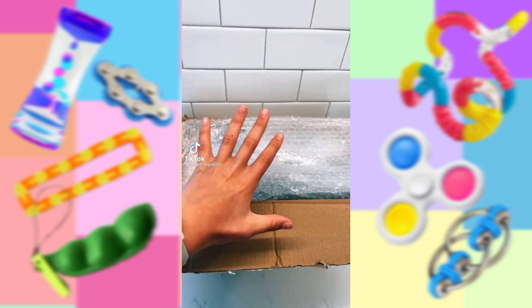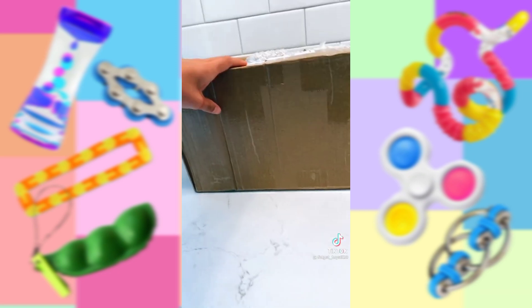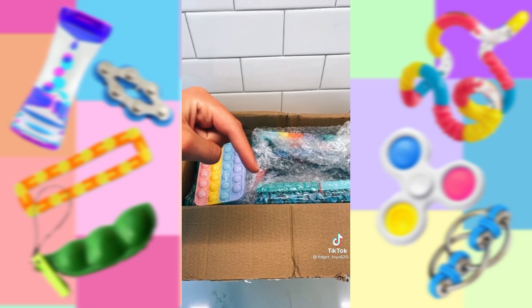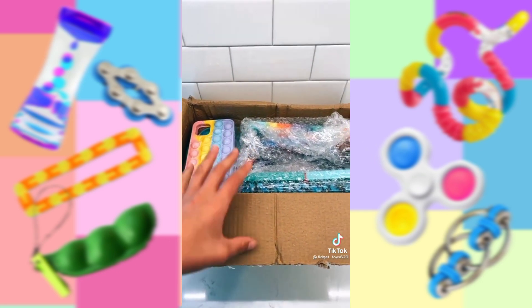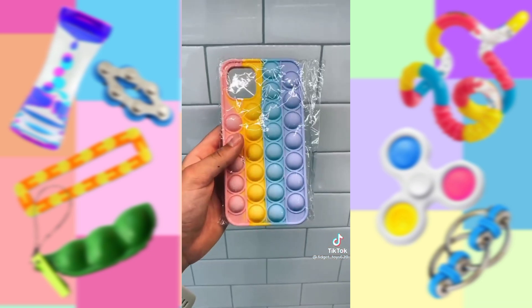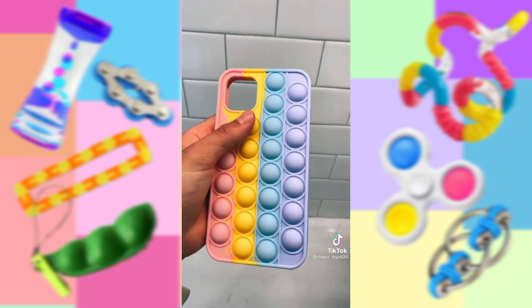Oh my goodness, guys. I just got the hugest package ever — look at how big — and it is full of awesome fun fidgets. Go follow their TikTok down below, and to shop any of these fidgets, shop the link in my bio. Now let's get into this. I feel like this is going to be more than one part. I've wanted a fidget phone case for so long — it's a pop-it phone case. I will definitely be putting this on my phone, it is so soft.